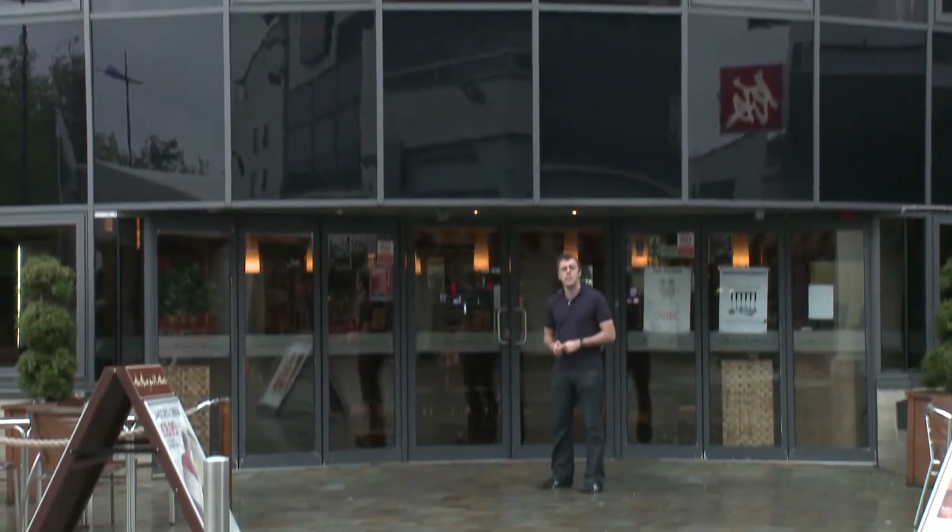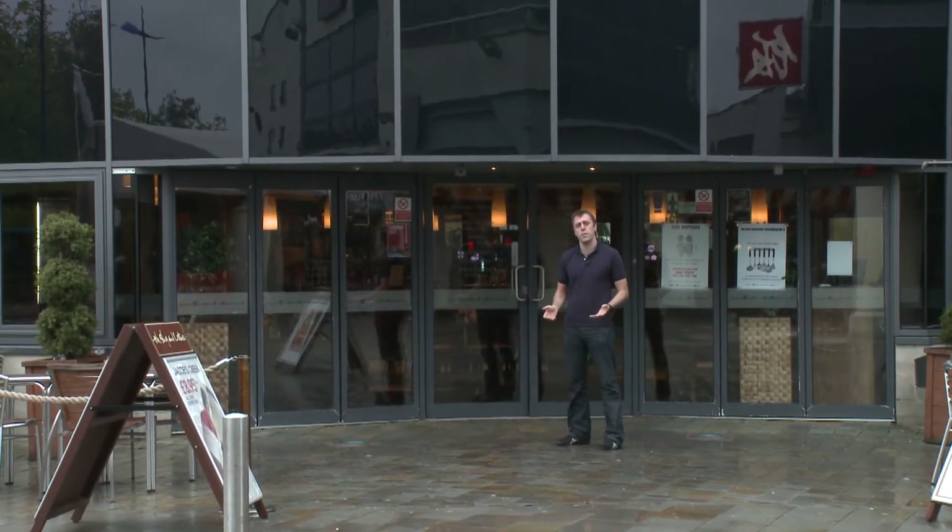Sky has been showing 3D sports in pubs up and down the country for the last few months. But today, the 1st of October 2010, Sky has launched its residential 3D channel so people can watch 3D from Sky in their living room.